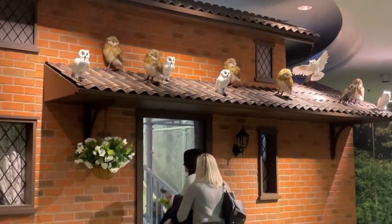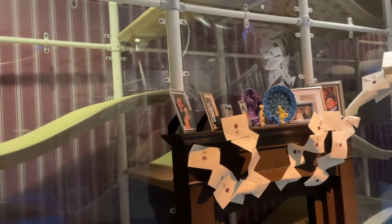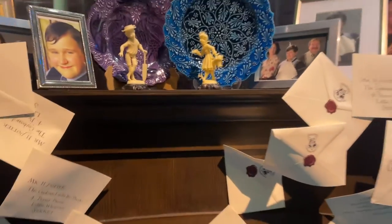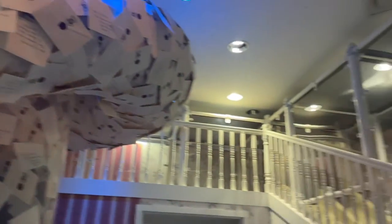The first thing you do is you go to Privet Drive and get to see all the owls, and there's somebody there taking a picture for you. You can ask them to use your camera, but it was very hit or miss because they are trying to sell the pictures they take. You come into the first room with the Dursley's house, and it's the scene where all of the letters are coming in for Harry. I love how specific the letters are in the books.